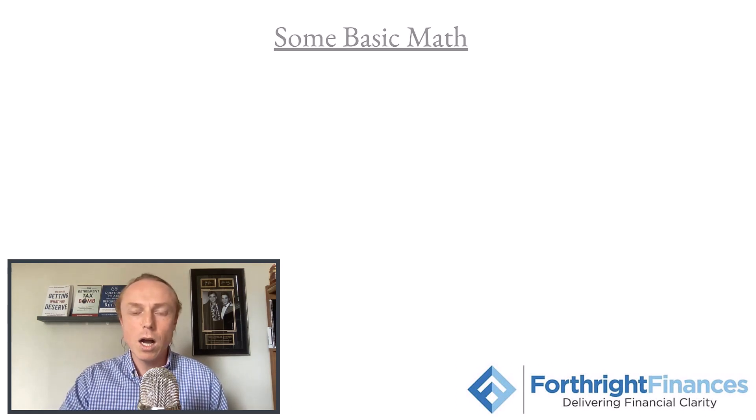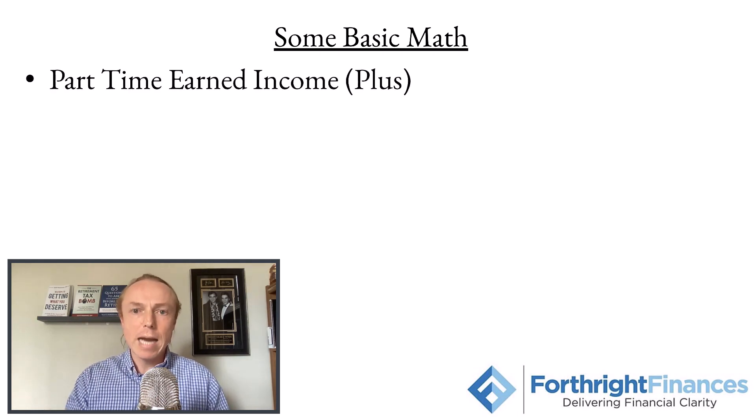Let's start off with an example of what I like to do when we're getting started — running these numbers and seeing if our retirement projections are going to make sense or not. I'm going to add up a number of different sources that you could potentially have income from in retirement. Some of these will apply to you and some won't.